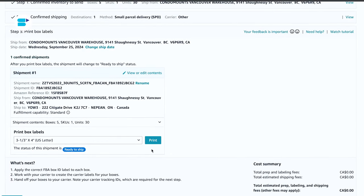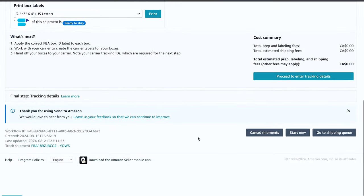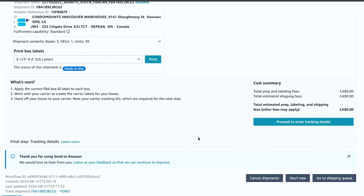Step six is confirm shipping. Review the shipping charges and accept them to continue. Double-check your shipment details, including the shipping date, method, and carrier. Step seven is print box labels. Print the labels for your items and attach them to the appropriate boxes for FBA pickup. Save your shipping plans for future reference and easier reuse.